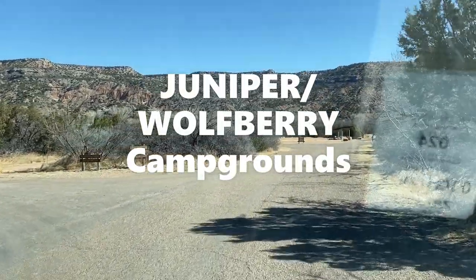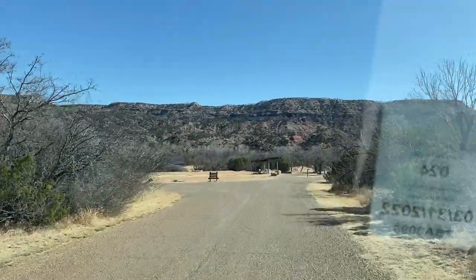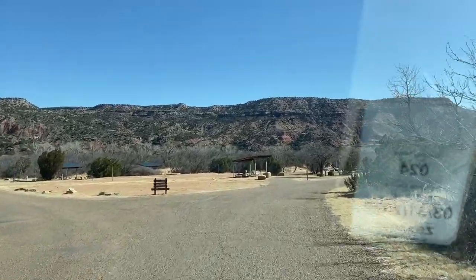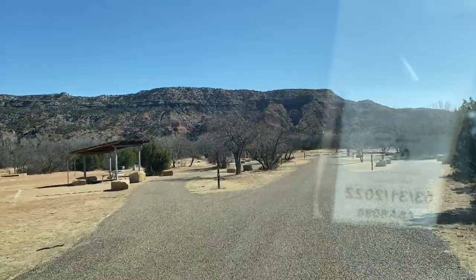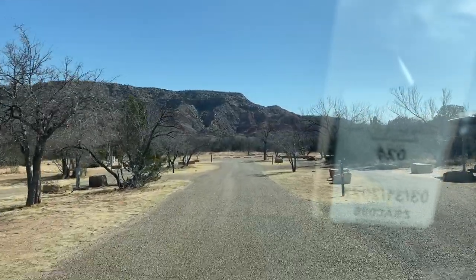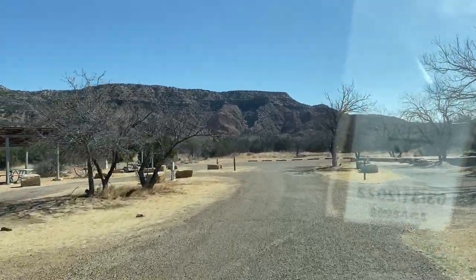So this is the Juniper campground — like I said, there are quite a few. In the Wolfberry area there's a pavilion. You can see some nice open sites. These have electric and water, pull-through sites. They look like they have covered picnic areas with water, electric, and lantern hooks — so these are really nice camping areas.